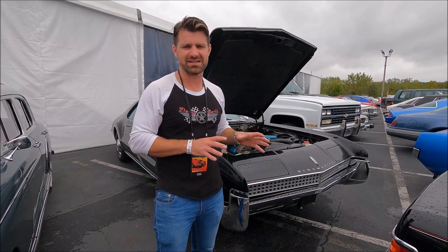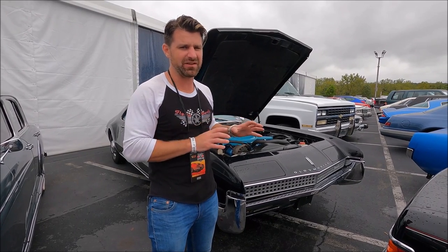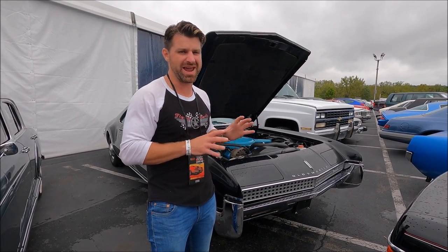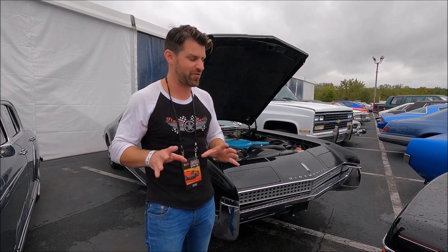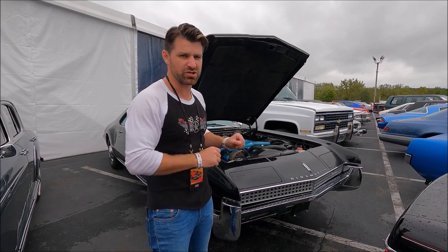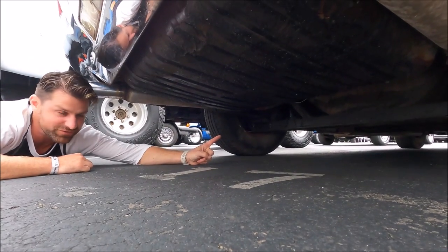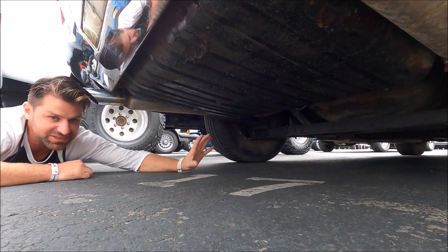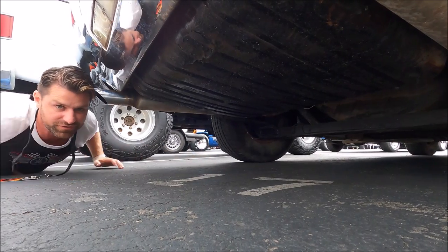This is a 1967 Oldsmobile Toronado. And correct me if I'm wrong, I believe it's front-wheel drive, which makes it one of the first American front-wheel drive cars ever. This was the test version to see if front-wheel drive would work. And yes — confirmed — no rear differential, meaning there's nothing moving these rear wheels. They only roll. It's a front-wheel drive vehicle from the '60s.